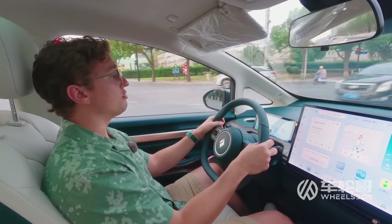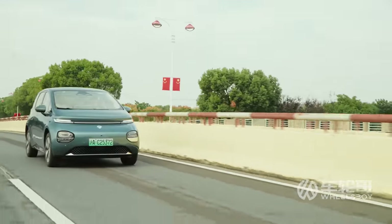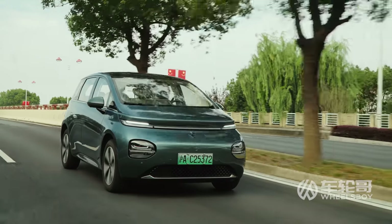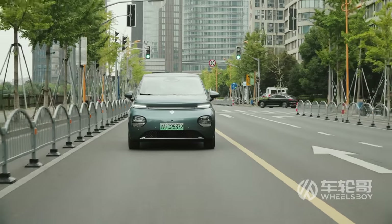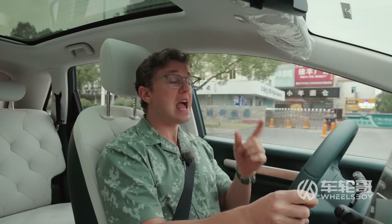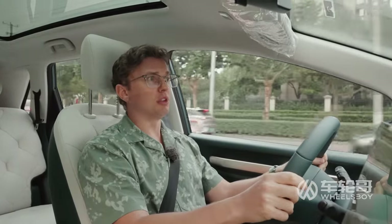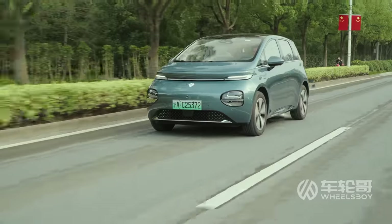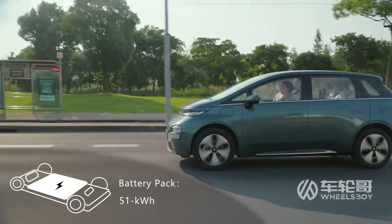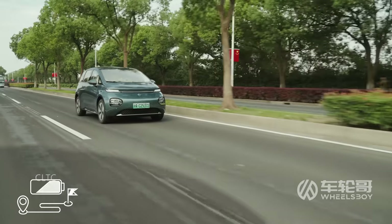Much like the Baojun YEP that we reviewed, this thing has the same DJI driver assistance suite, which includes a somewhat incredible level of technology. Not only does it have active safety systems like blind spot monitoring and lane keep assist, it also has lane centering with adaptive cruise control, automatic lane changes, automatic parking, and valet park assist. That is a pretty incredible level of technology for such a cheap car. The EQ100 can be had with one of two different battery packs: either 38 or 51 kilowatt hours, with ranges of 360 and 460 kilometers. A charge from 30 to 80 percent takes a claimed half an hour.